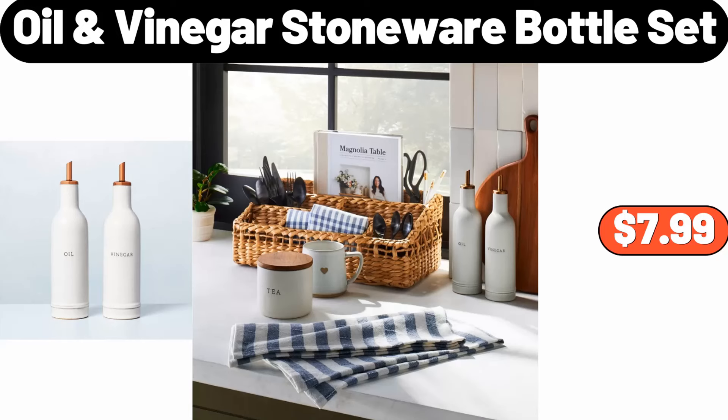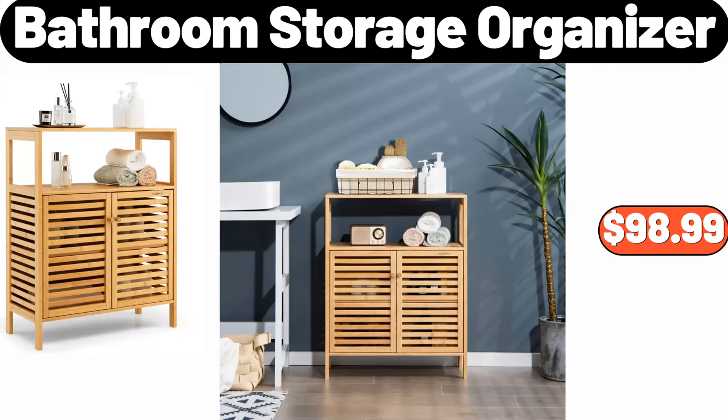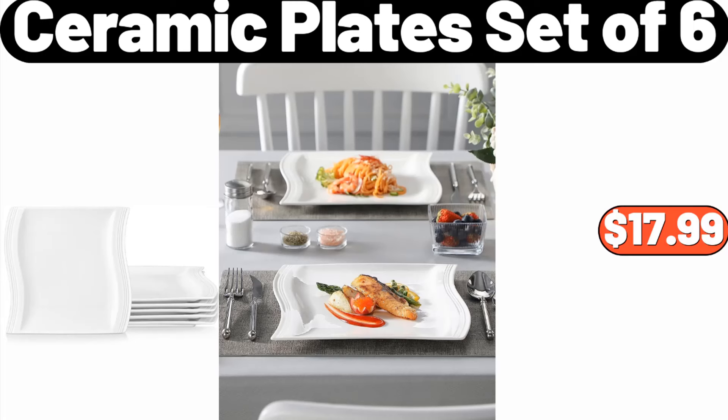2-pieces oil and vinegar stoneware bottle set, $7.99. Wood cutting serve board, $14.99. Bathroom storage organizer, $98.99. Ceramic plate set of 6, $17.99.